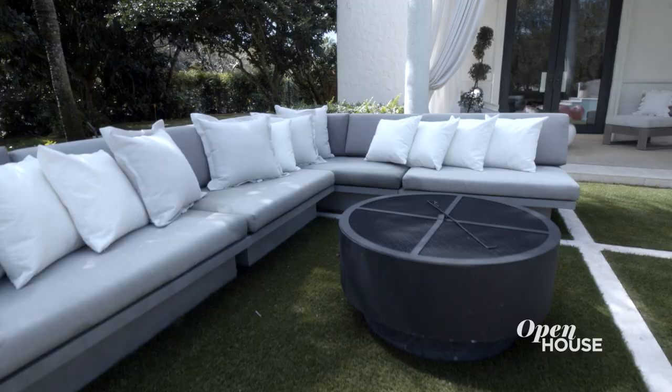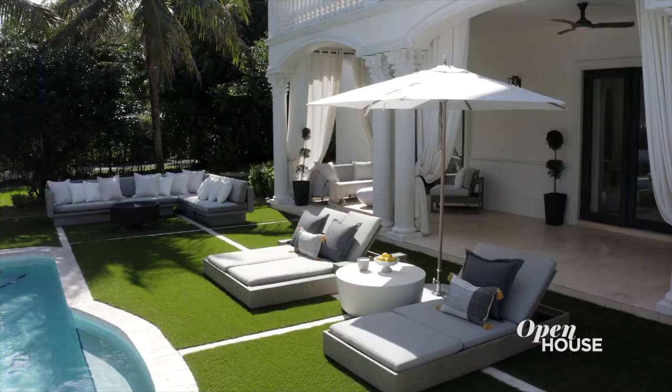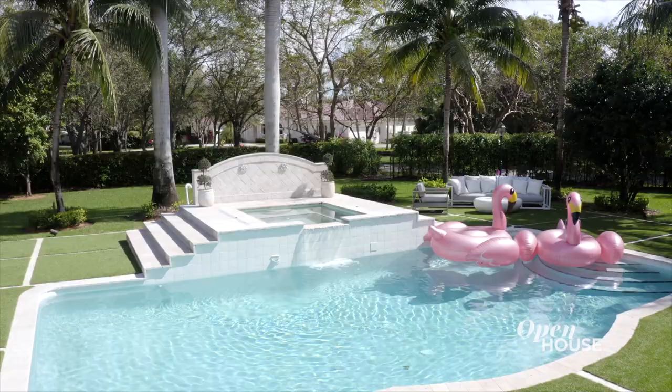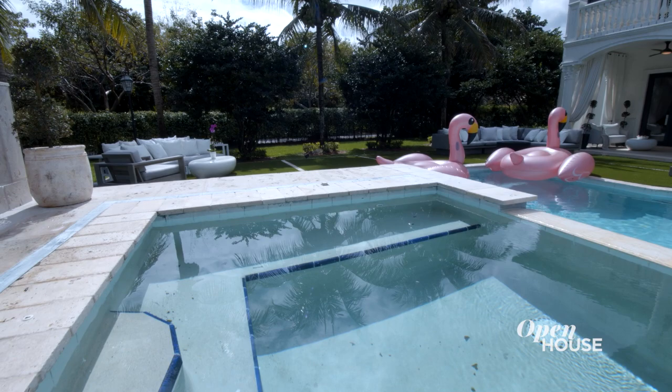This is the back of my property, which I really tried to style based on some of the beautiful resorts I've visited. But what's a resort without a pool? Surrounded by royal palms, this pool features a jacuzzi fit for eight people, and of course, my pet flamingos.